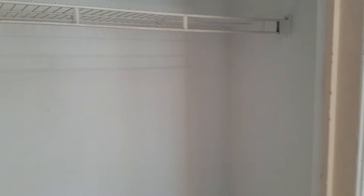Nice cupboard space. And you also have your closet here — a nice big closet for the studio.